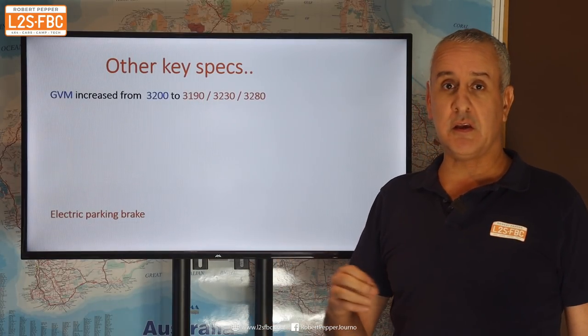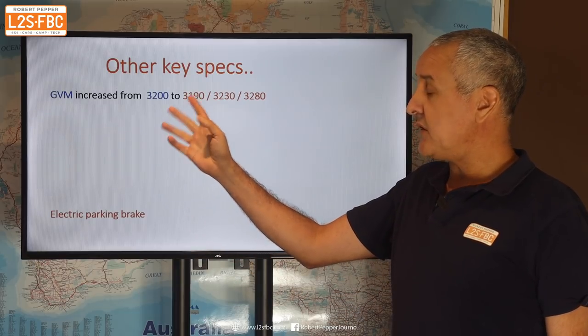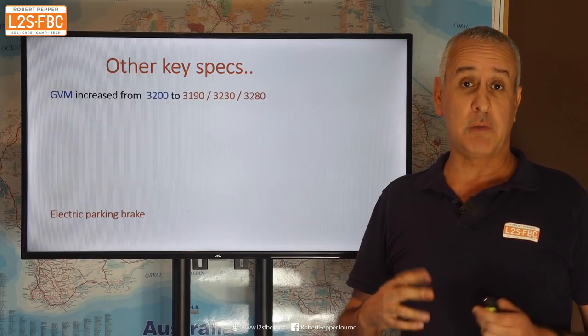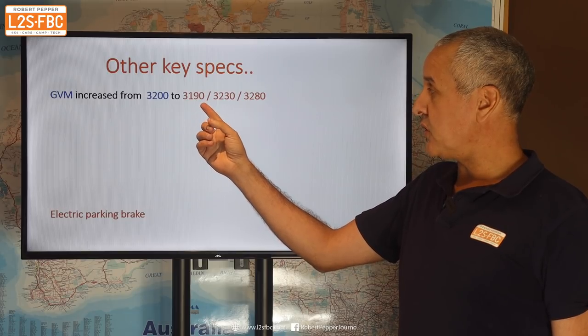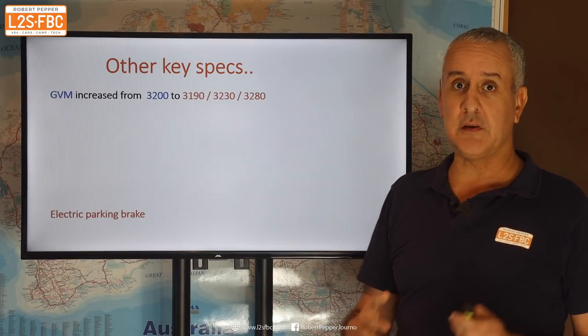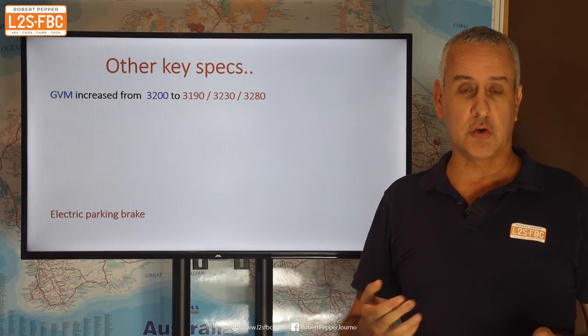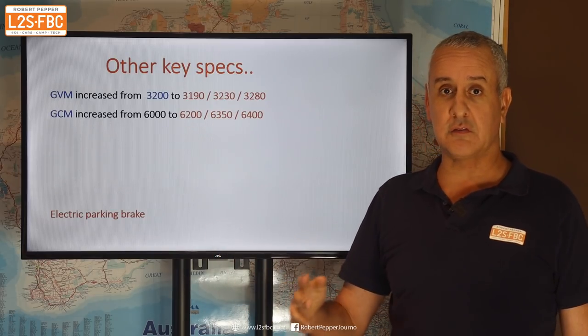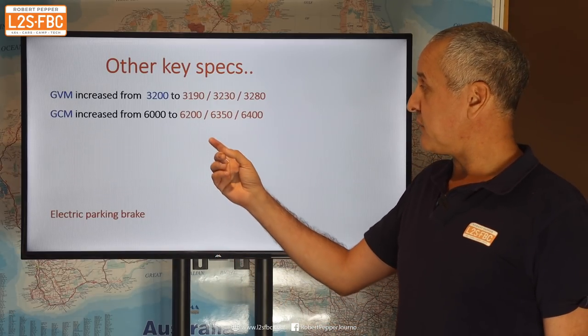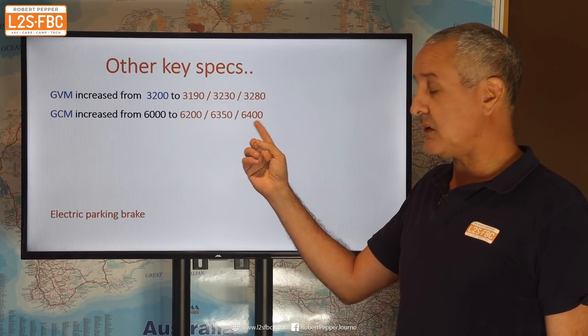Some other key specs: the GVM is pretty much the same. Instead of a single GVM for most of the range, which was 3200 kg on the PX3, it's now 3190, 3230, and 3280 depending on the model and engine. The GCM has increased from 6000 kilograms for most specs up to 6200 to 6400.